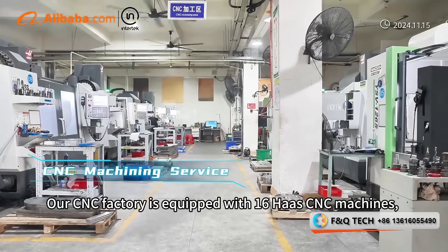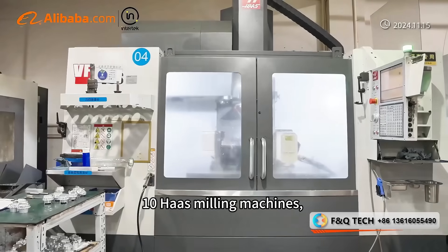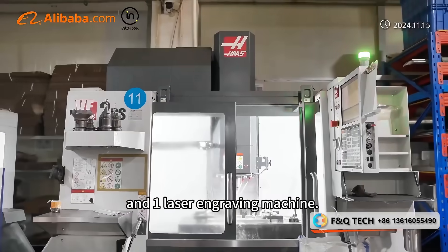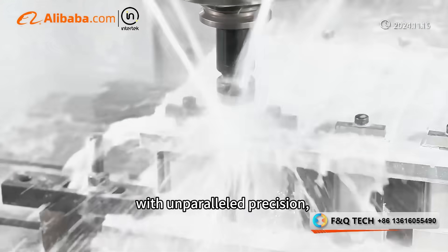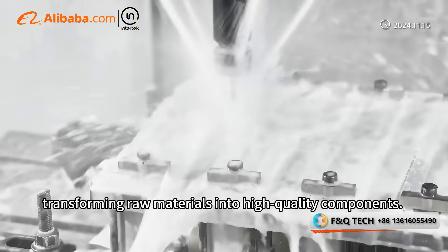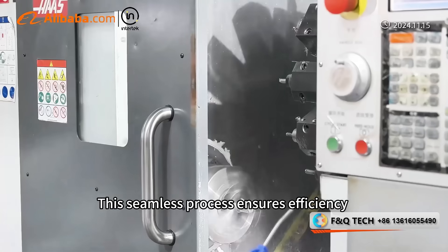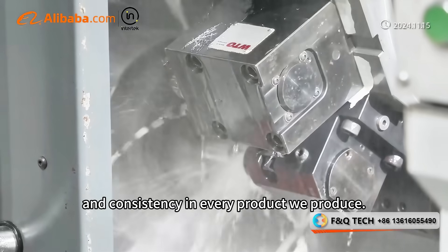Our CNC factory is equipped with 16 HASS CNC machines, 10 HASS milling machines, 8 Swiss Thorna Swiss CNC machines, and 1 laser engraving machine. The advanced CNC machines operate with unparalleled precision, transforming raw materials into high-quality components. This seamless process ensures efficiency and consistency in every product we produce.